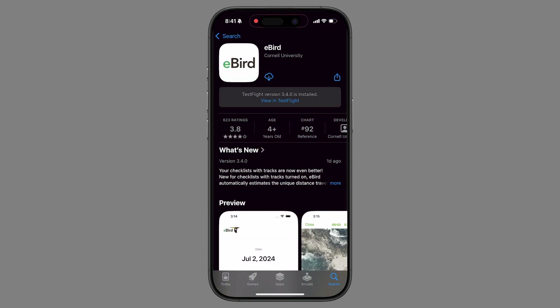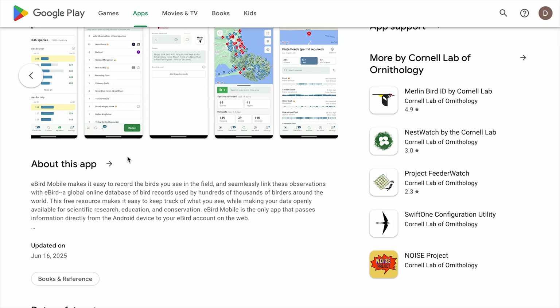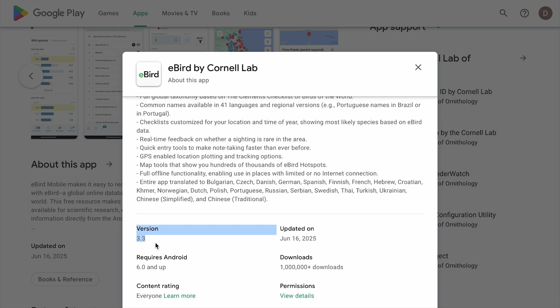After eight years and probably millions of records with imprecise effort, we have a fix. The latest update to the eBird app — version 3.4.0 on iOS and 3.3 on Android — automatically estimates the unique distance traveled when you have a track running. I've been testing the beta version for a couple weeks, and I'm very impressed. This will be a huge time saver, and more importantly will provide much more accurate effort data for eBird and their greater scientific impact.